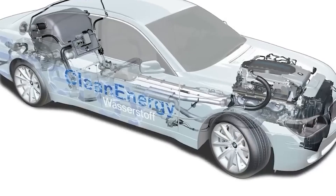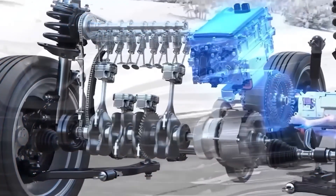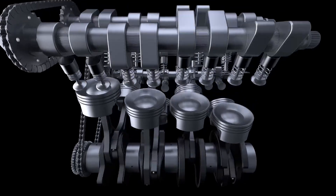You will be shocked when you learn about the amazing innovation introduced by Japanese engineers from Toyota. These guys have managed to create a truly astonishing engine that runs on ordinary water. Today I will explain how it works, what its performance is like, and the challenges the manufacturer faced, and where it can be used.